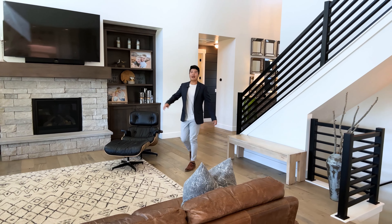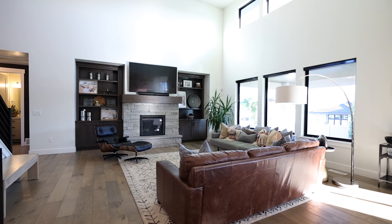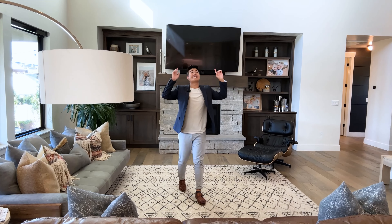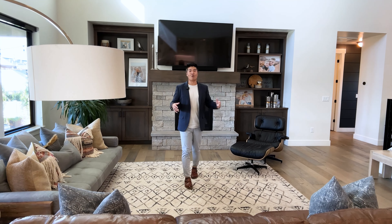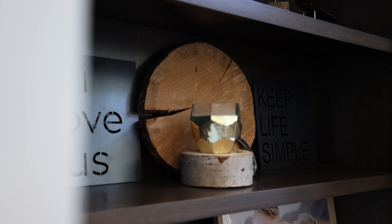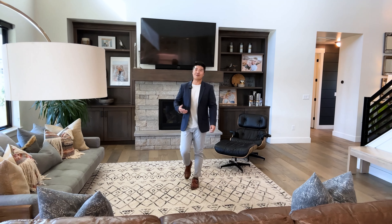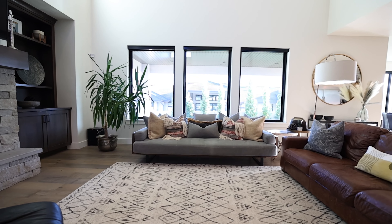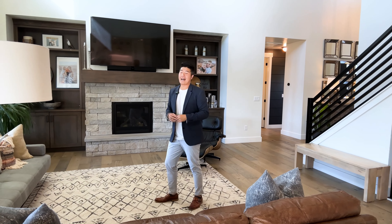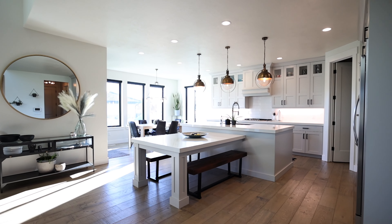Right across from the office you have the master suite and another bedroom, but before we check that out look at this living room. I absolutely love these massive windows bringing in so much natural daylight along with these insanely high ceilings that really make this space feel so big. This fireplace along with the color tone of the wood, the cabinetry, and the shelving — this home is so well put together. I love open concept homes because right behind you is the kitchen and dining section.